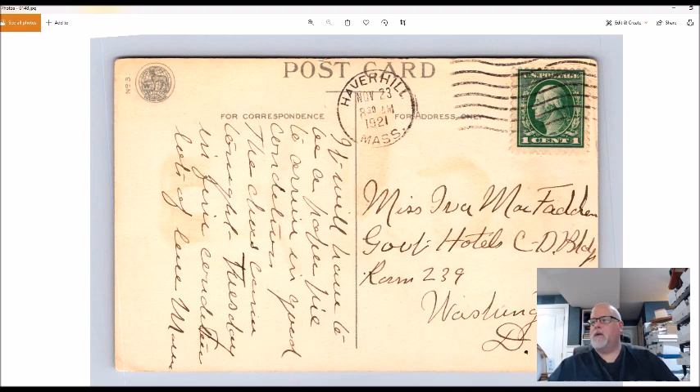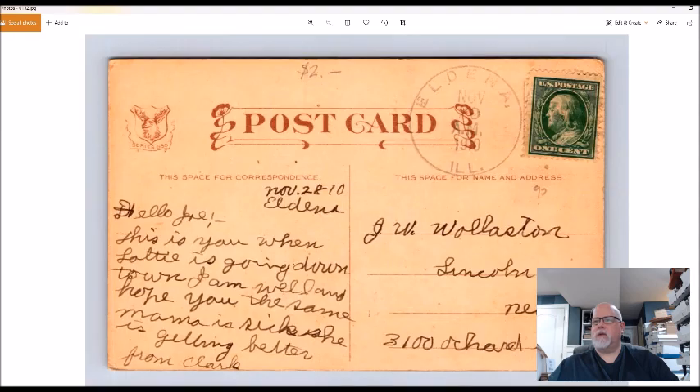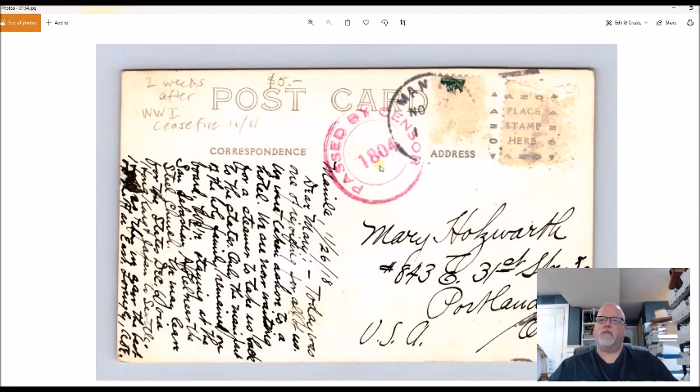Just two more: sneak box racing on Barnegat Bay, New Jersey — 50 cents. I think I've sold this before and it's a twenty-something dollar card. The last one is a real photo of Manila, Philippines — the Pasig River. I always do extremely well with cards from the Philippines, especially real photos. This is right after World War One, so a 1918 card. So there you have it.